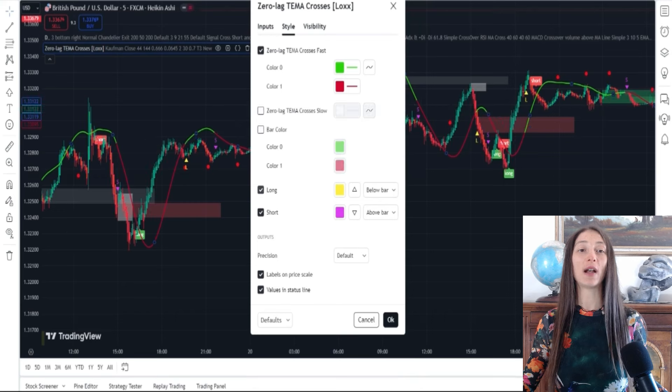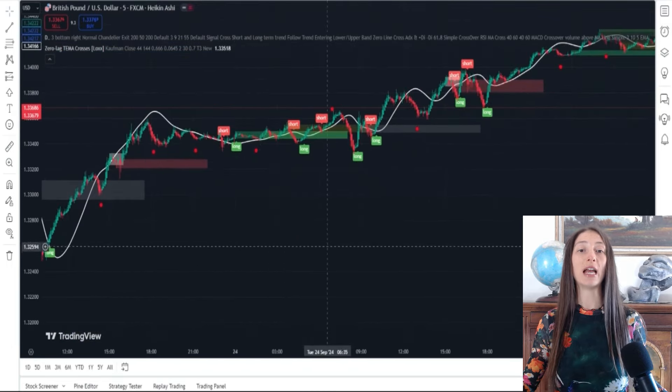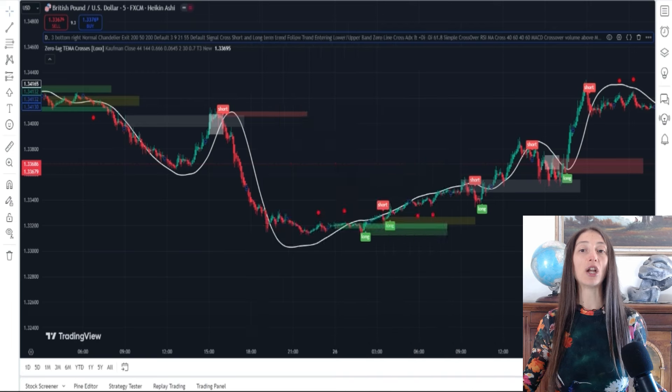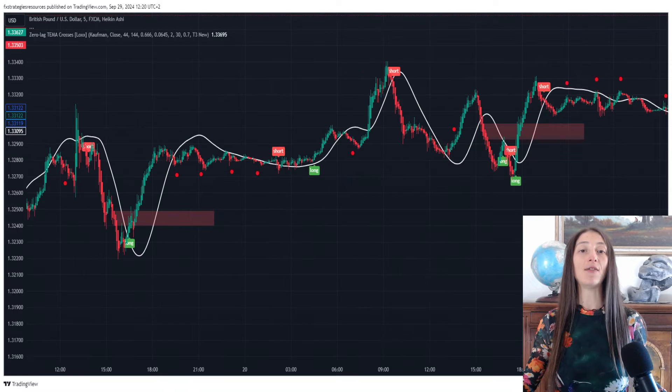You can integrate it as an overlay to further refine your entries and exits. During high-volume sessions in New York and London, the Chandelier Exit will trigger potential entry or exit signals based on price action. When a sharp move occurs, the indicator will produce a buy or sell signal appearing directly on your chart. The Damiani Volameter then confirms the signal, ensuring that you are not entering a trade during low-volume or choppy conditions. This helps filter out bad trades and focus on high-probability setups.